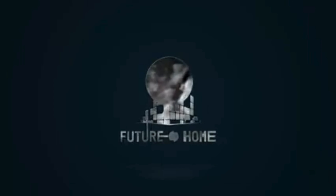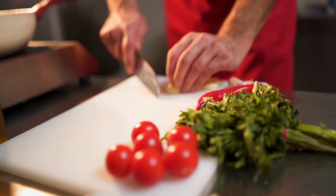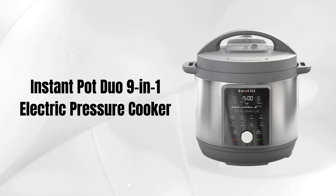Welcome to our channel. Today, we're diving into the culinary world with the Instant Pot Duo 9-in-1 Electric Pressure Cooker.